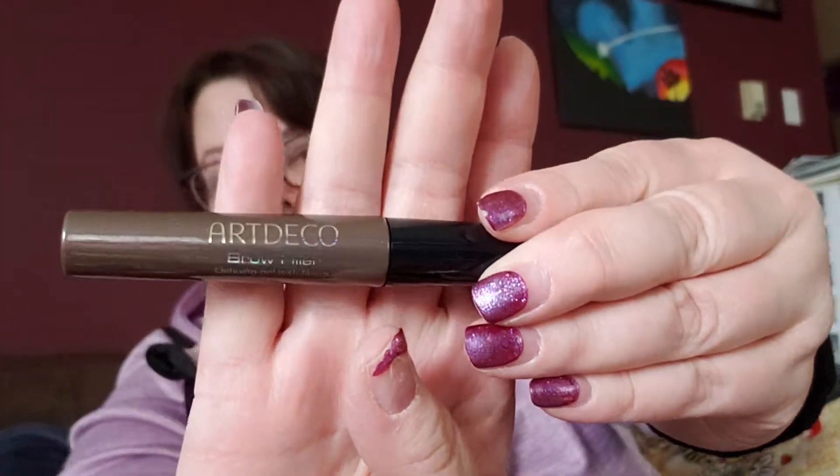A brow filler with defining gel with fibers — that's kind of cool because my eyebrows are pretty sparse, I wish they could be filled in. Oh, a bi-phase makeup remover. It separates — I enjoy that.